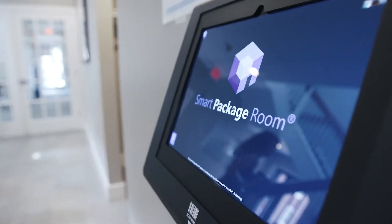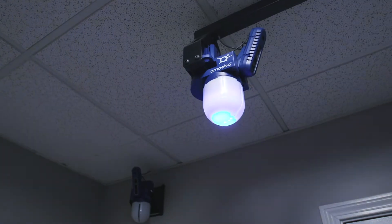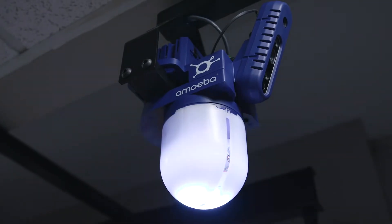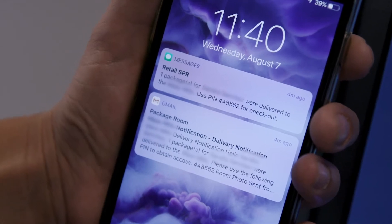Position Imaging's Smart Package Room is exactly what its name describes: a smart room. This video is an instructional tool on how to best use the Smart Package Room. The Smart Package Room is constantly monitoring what happens in the room, so knowing how to follow best practices will make residents', couriers', and staff's lives easier.